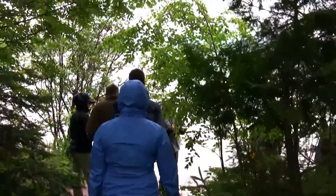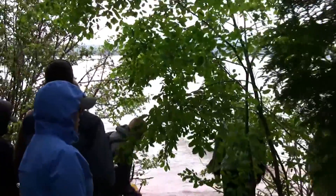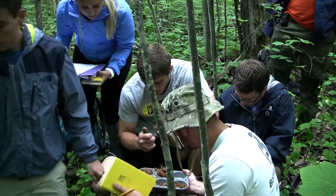Being able to go out in the field and use some of the skills that we use in the classroom is great. We go out with field trips a lot during class, especially now that I'm a senior — we get a lot of field experience. But just being out and camping for two weeks and being with professors is a once-in-a-lifetime experience. You can't pass that up.